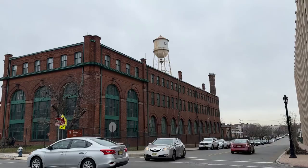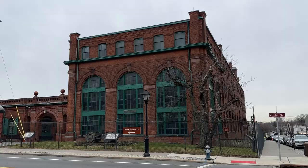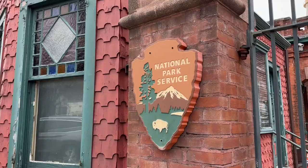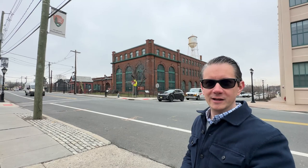We're standing in front of one of Thomas Edison's laboratories where he did a lot of his experiments and built out infrastructure for the light bulb and other electrical projects. Right now it's closed — it's a national park that opens back up in March, but it's winter so there aren't as many visitors. What a cool artifact to have in town. You can even see the old water tower in the back with 'Edison' written on it — really interesting history here in West Orange.